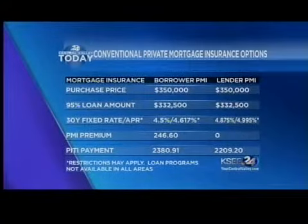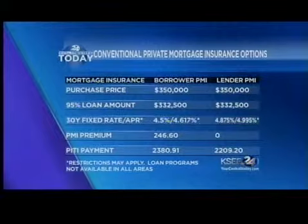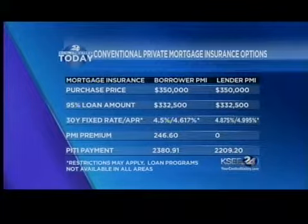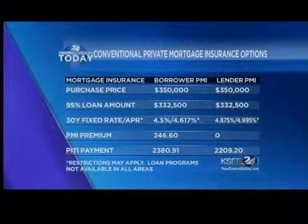So what mortgage options are available with that minimum down payment? You have a few different scenarios. The next best option is what's called a conventional loan — it's not a government-type loan product. It's going to require a lot more criteria for the borrower to meet, but essentially you're going to have a 5% minimum down payment. The scenario we're looking at here is based upon a purchase price of $350,000. You're going to put a 5% down payment and your loan amount is going to be $332,500.